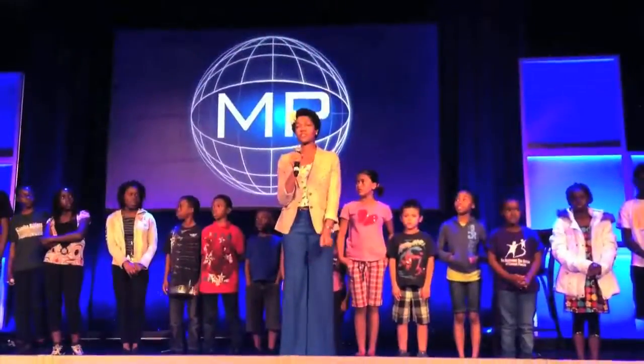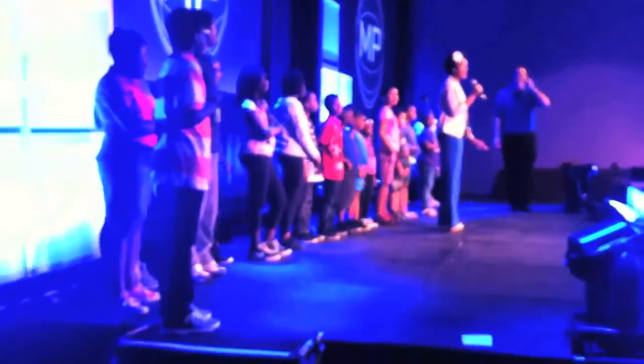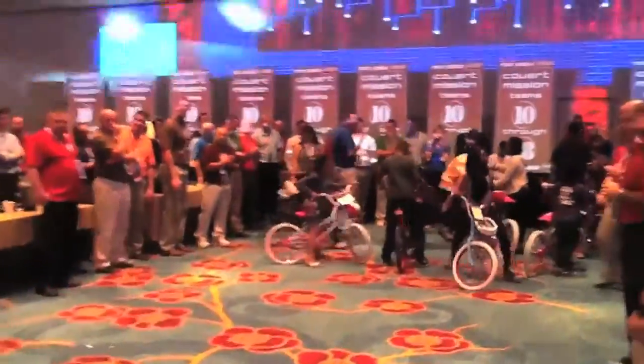At the conclusion of the program, a local charity representative will address your group and thank you for your donation. Whenever possible, your group may present these beautiful bicycles directly to deserving children.